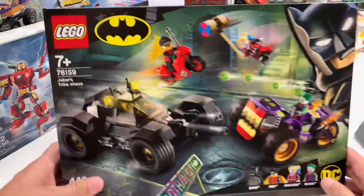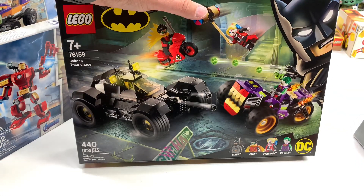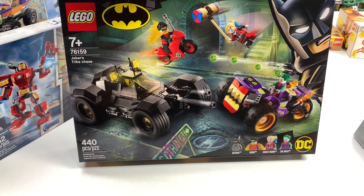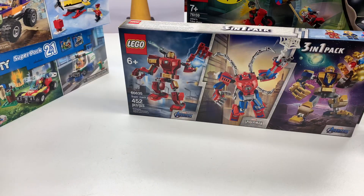Alright, this one was $39. And it was not a double pack or anything, but it's 76159 and it has Harley Quinn, so I had to get it. I think I'm pretty sure this is about 20% off of the retail price. If it's not, yell at me in the comments below. So that's the three sets or four sets I bought, which is actually for eight sets.